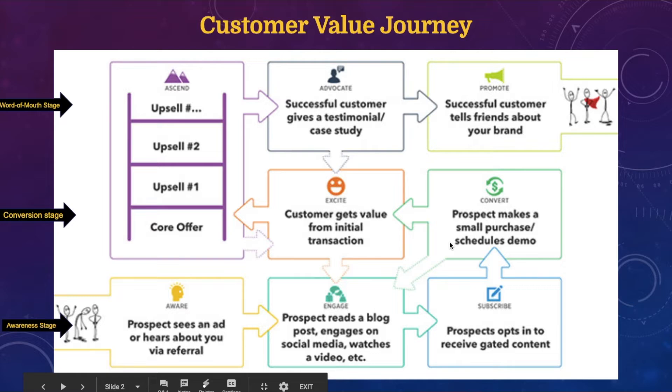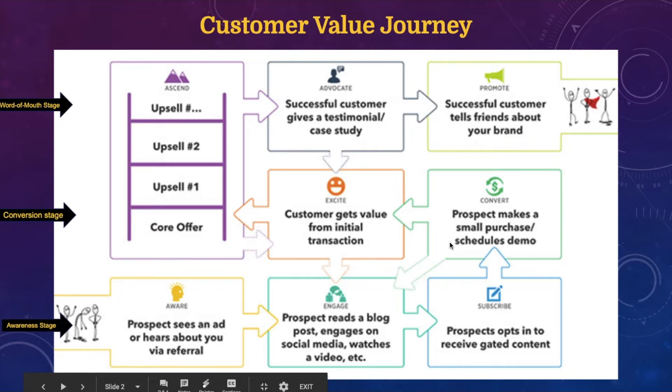I'm going to go through this path so you can see there are eight steps — how you can target cold prospects who know nothing about your business, take them through these stages, and make them advocates who go out and promote your business and send you loads of referrals. This infographic has been taken from Digital Marketer, who spent millions of dollars dissecting multiple businesses to find this path. I've divided it into three stages: the awareness stage, the conversion stage, and the word of mouth stage.